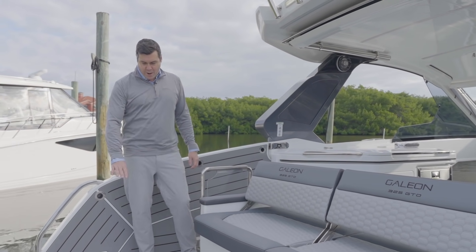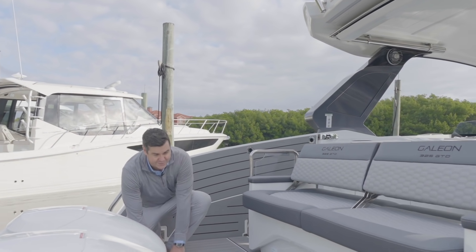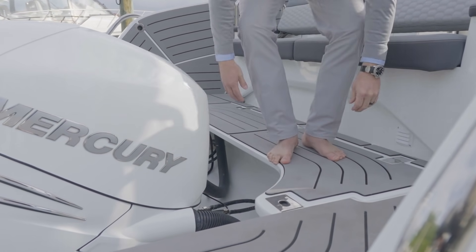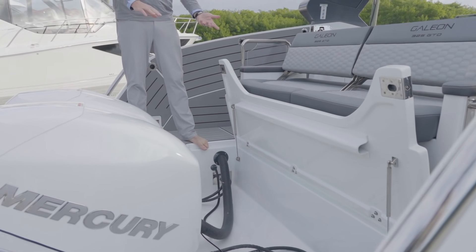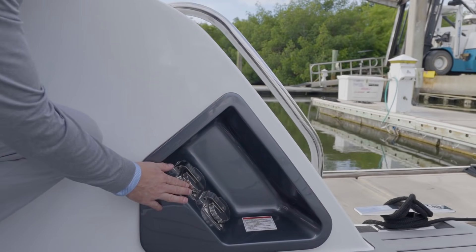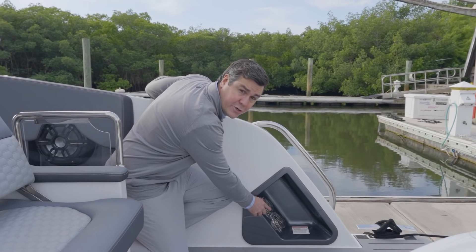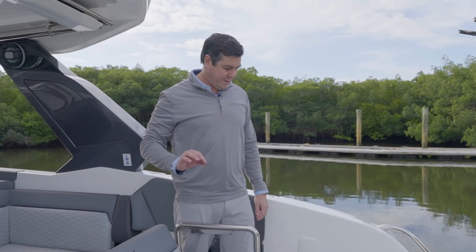You might want to know how we're able to achieve this with the outboards. There's a platform that lifts up, allowing you to tilt the motors. It's a really nice, simple operation — tilt your motors up, get them out of the water when you're away from the boat, and snap it down and latch it off when you're done. We have two shore power connections here, 30 amps each. One is for your domestic systems, battery chargers and outlets, and the other is for air conditioning, giving you full power for cooling and all the charging the boat needs.